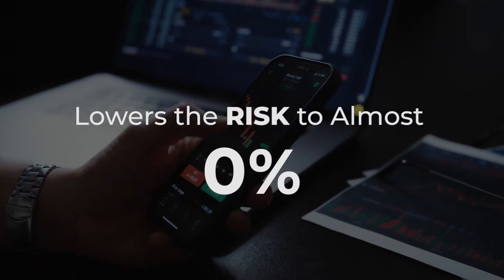Hey there, Ed McCormack here, founder of the crypto education platform DeChained. In today's video, I'm going to teach you an easy trading strategy that lowers the risk to almost zero.